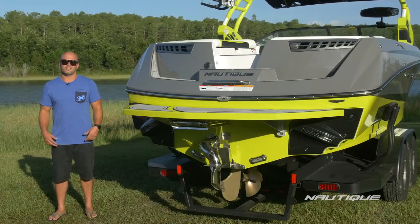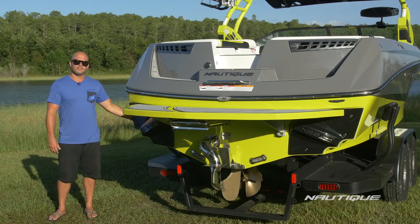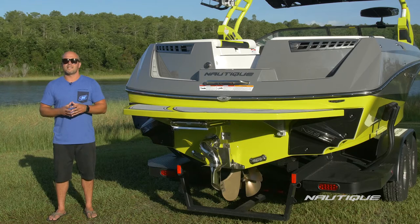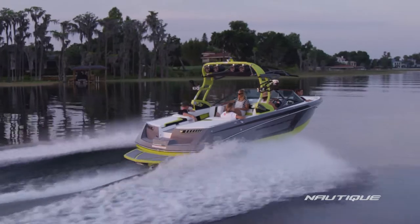What makes the 230 such an epic wake and wave making machine? Well there's multiple things that play into that. We have our awesome stepped hull design that allows the boat to displace water easier without having to put so much weight on top of it, and that lets us maintain the Nautique performance that everybody knows and loves. We also have our patented Hydrogate that gives us the ability to plane off faster with heavy loads and shape the wake and wave once we're underway.